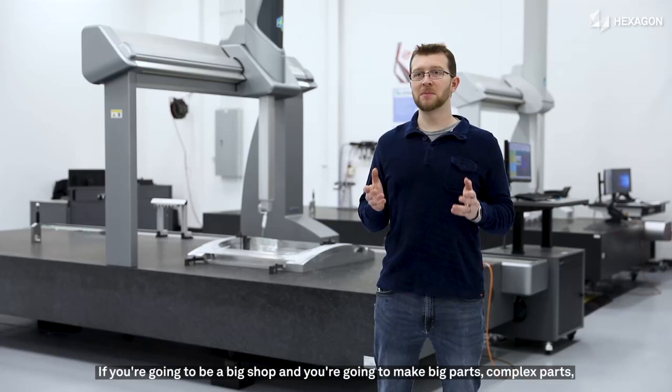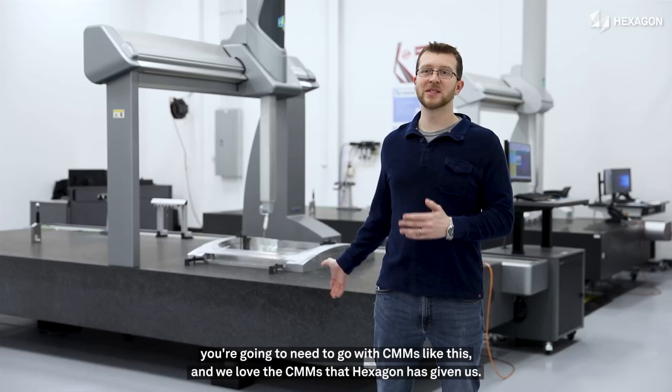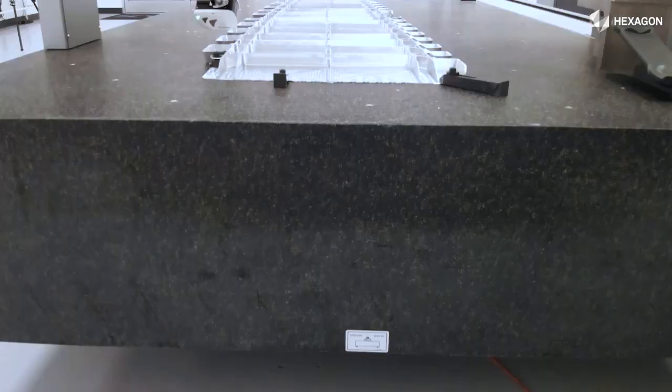If you're going to be a big shop, you're going to make big parts, complex parts, you're going to need to go with CMMs like this, and we love the CMMs that Hexagon has given us.